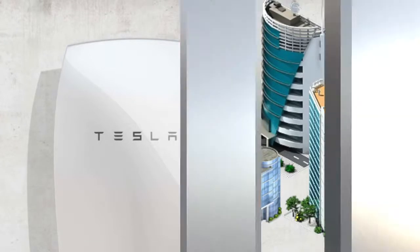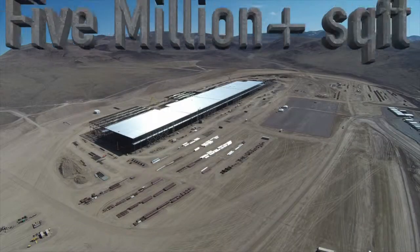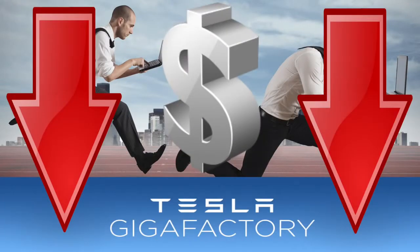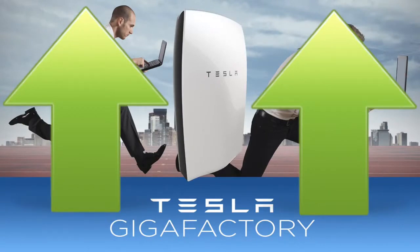The lowest capacity model will cost just $3,000. And this is the first generation of the product, before Tesla's even completed building its massive new Gigafactory, or any real competitors have entered the market — events that will surely push the price down even further while increasing the energy storage capacity of the Powerwall.